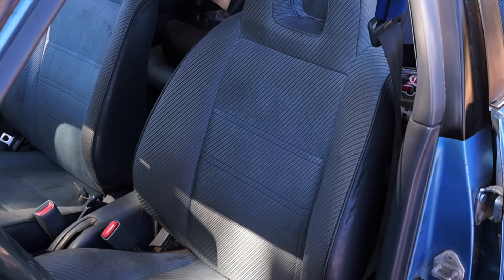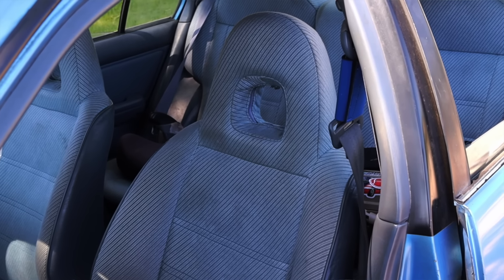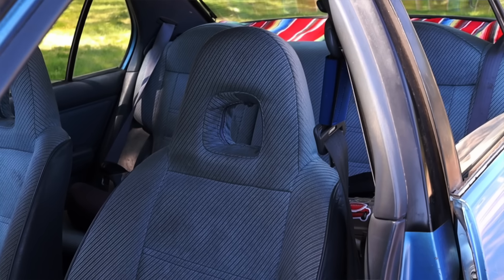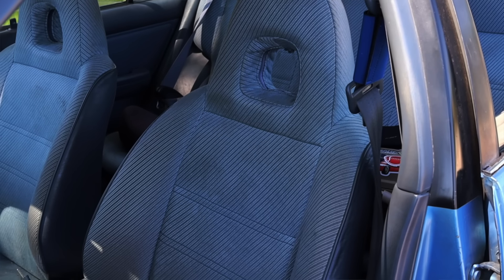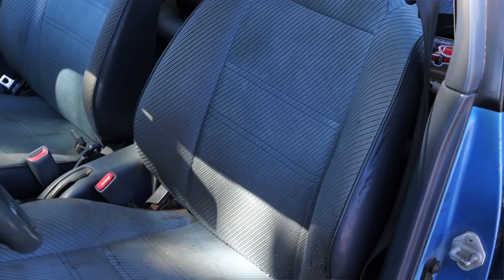Even though this was the most affordable Toyota you could buy at the time, the seats were still comfy — and this goes for a lot of other manufacturers in the 90s as well, not just Toyota. 90s seat comfort is still unmatched today, so it's nice to see that here in the Tercel.